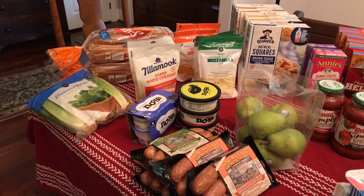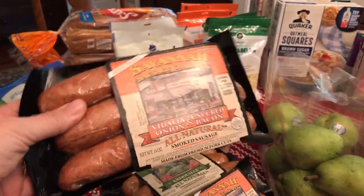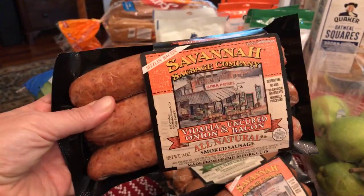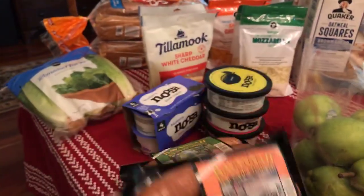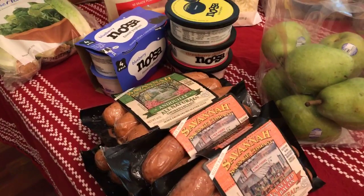Starting with meat and dairy — in my area, Savannah sausage was an unadvertised BOGO deal. If you've never tried Savannah sausage it is delicious, so whenever it's buy one get one we usually grab a few and tuck them away in the freezer.